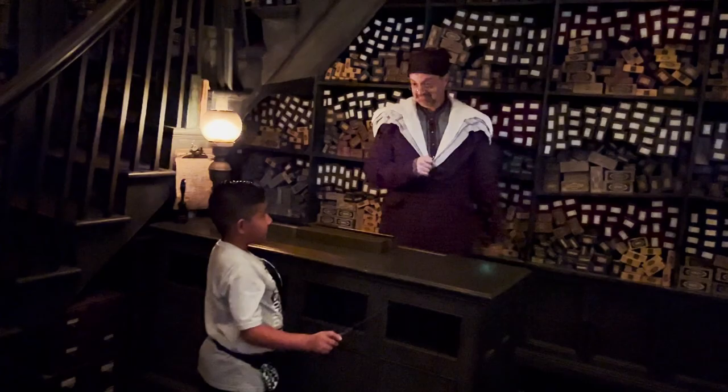Now, you see that vase of flowers up there? I want you to water them for me. Concentrate, give your wand a wave, and say: Aguamenti. Aguamenti.